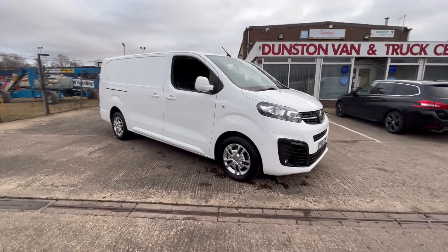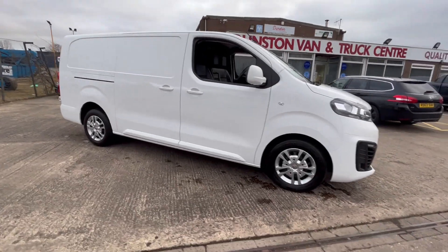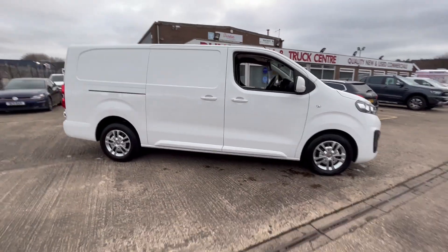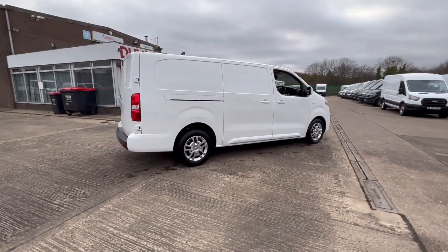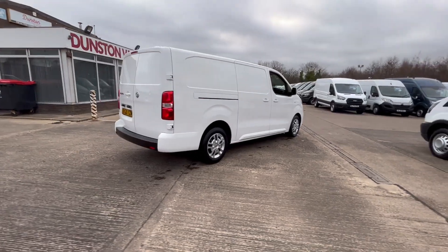2020 20-plate Forks over Varo Sportif, long wheelbase L2 H1. This is the big long wheelbase one because Peugeot do these in an L2, but technically this is like a Peugeot in L3.